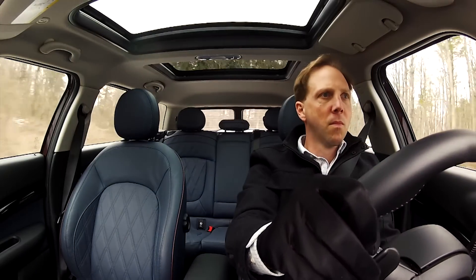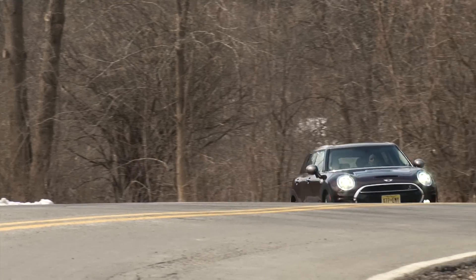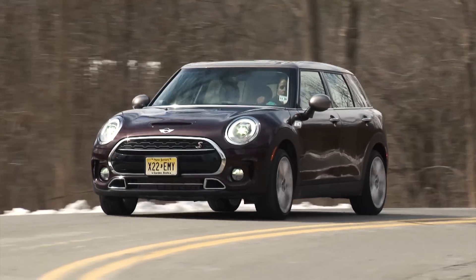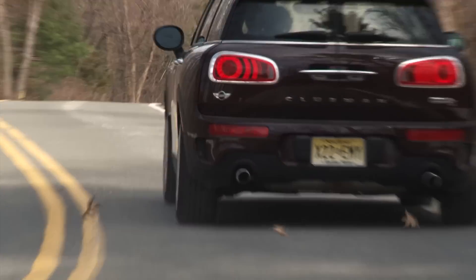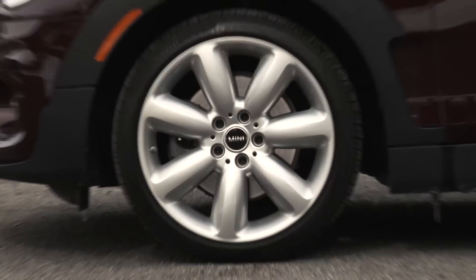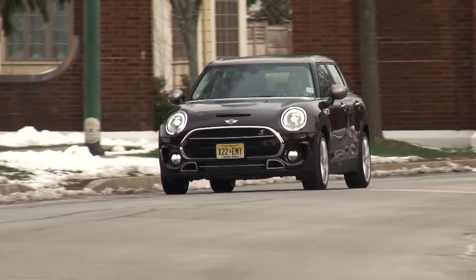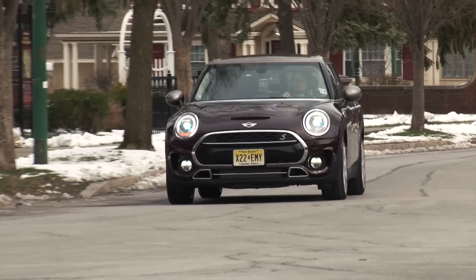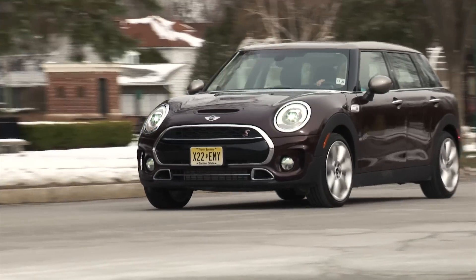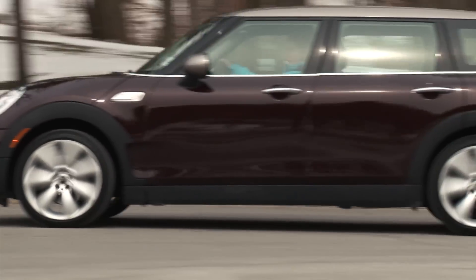The car's added size is palpable, and so the Clubman trades in some of its minicar fun for real-life duties. With these shoes, it's lousy in the snow and louder than it needs to be in the cabin. Mini worked hard to keep the car's lovable drivability alive, but again, I'd prefer a slightly less juvenile drive in the more premium Clubman.